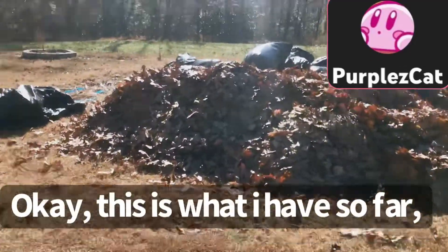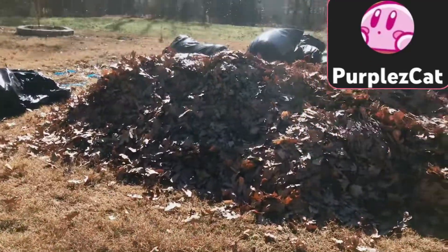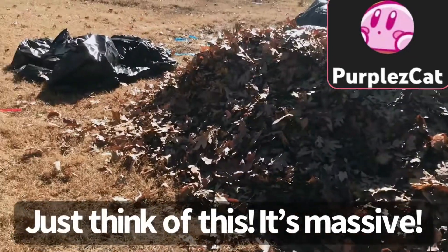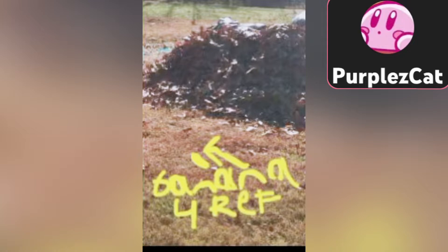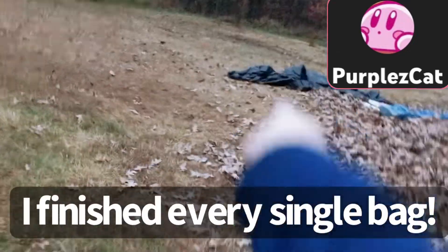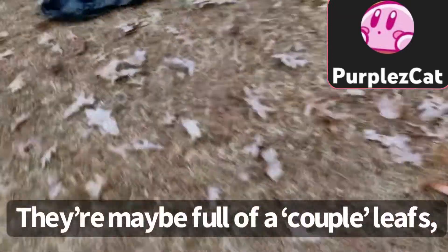Okay, this is what I have so far. Just think of this — whenever I sit down, if I sit down, it's almost half of my body weight. This is gonna get tough. First of all, I needed a stool. Look at how tall this is. I finished every single bag. Every single bag is done, maybe with a couple leaves left.